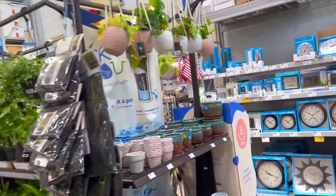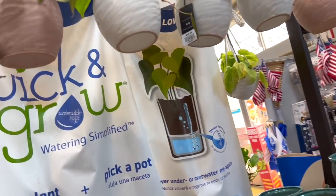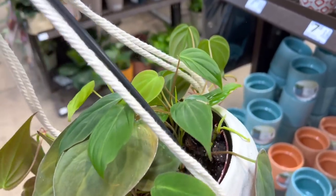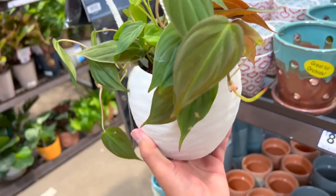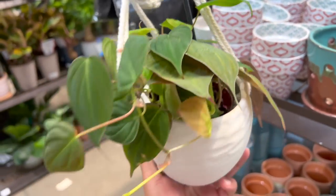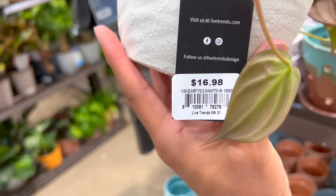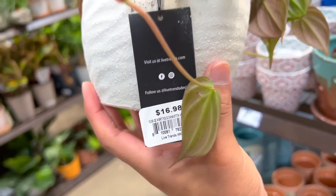I need to process, because if not it's usually an impulse buy. What I do is I put it back, or I hold it and walk around with it, and then usually I get over it and just put it back. But look at these beautiful micans — it's for $17.